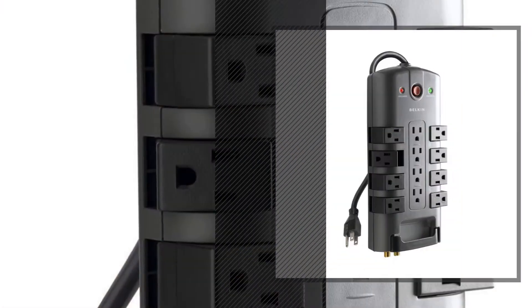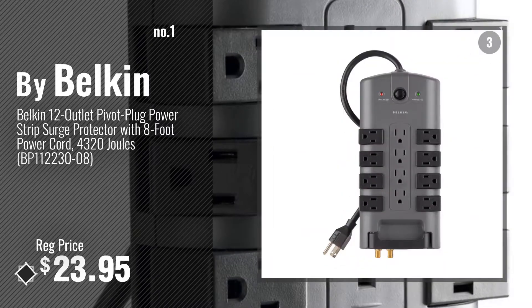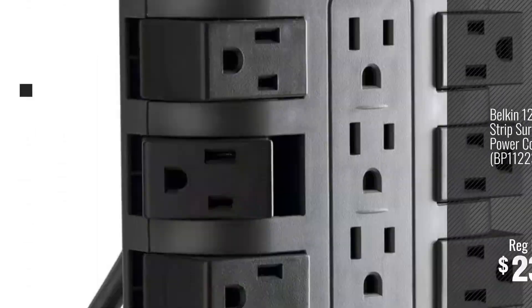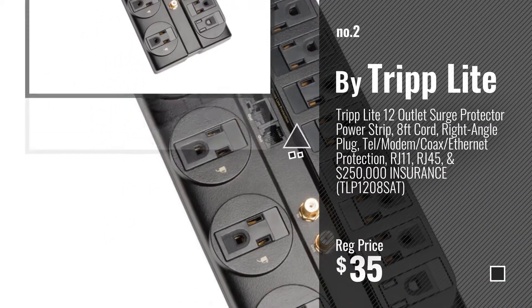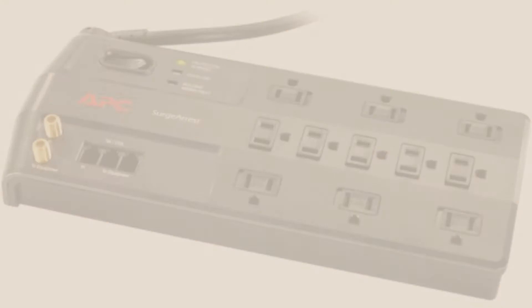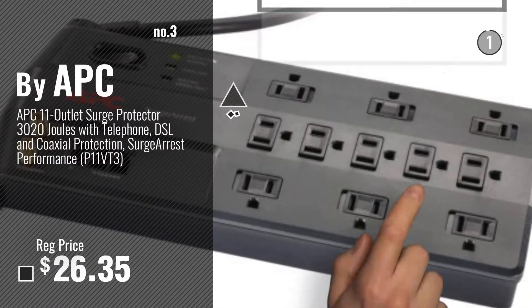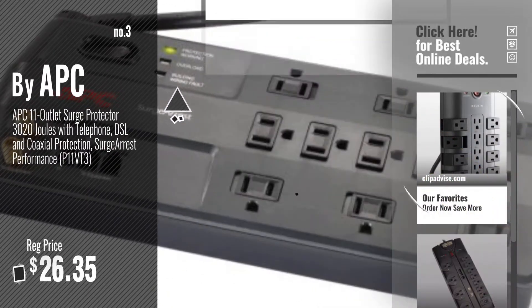Number 1: Most Popular, by Belkin. Number 2: by Tripp Lite. Number 3: by APC. Get your favorite home theater surge protector now — just click the circle in the corner.